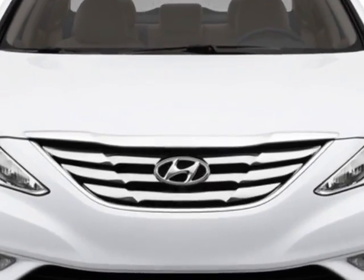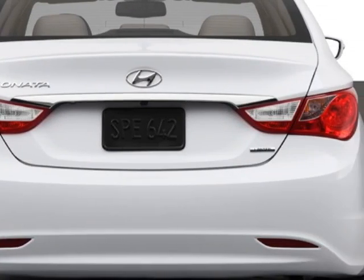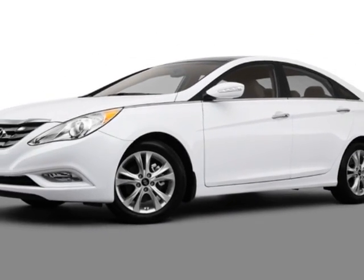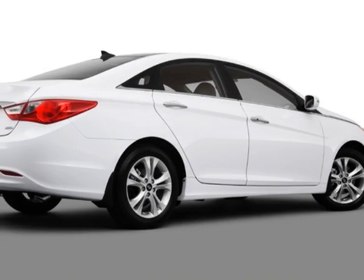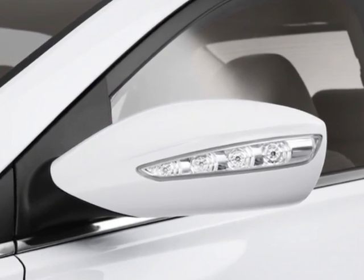Additional options for this vehicle include power mirrors, steering wheel radio controls, cruise control and keyless entry. Call 803-799-1234 or email our friendly sales staff today to schedule a test drive.